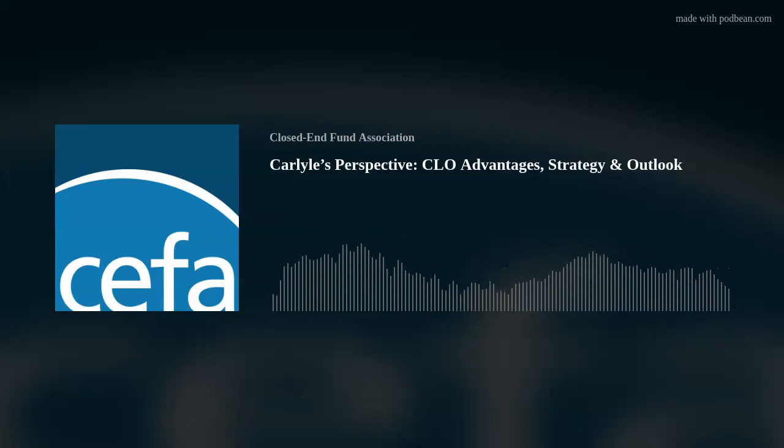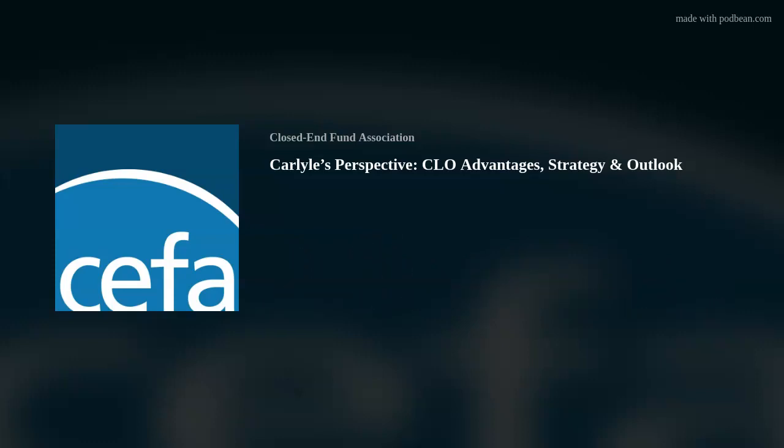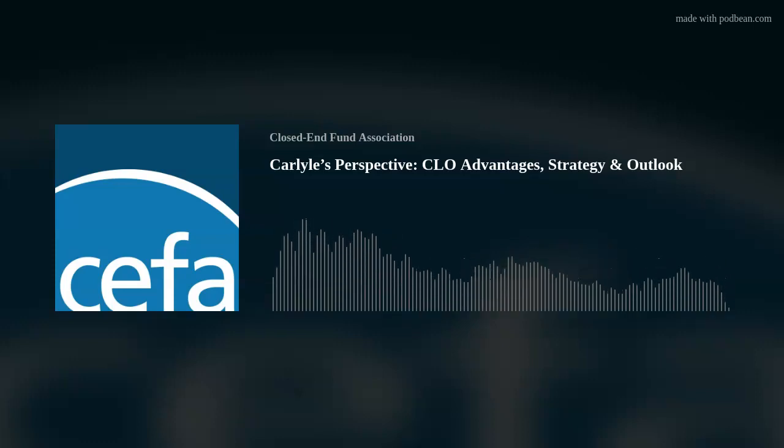Nishil, we're happy to have you with us today. Thank you so much for being a part of this. Thank you, and I'm happy to join the panel today to discuss CCIF and the Carlyle platform.